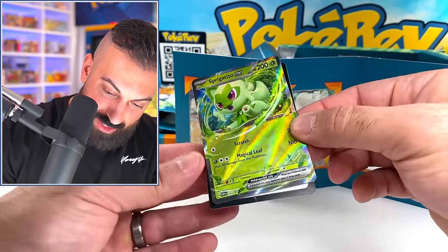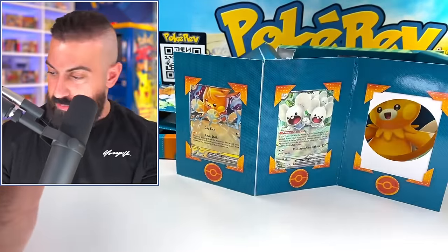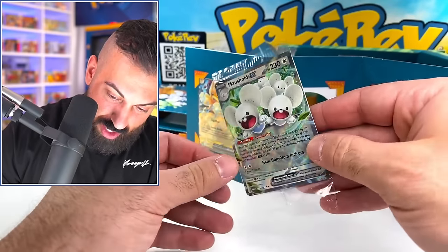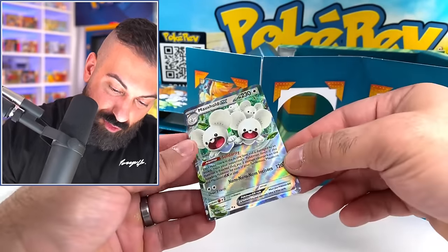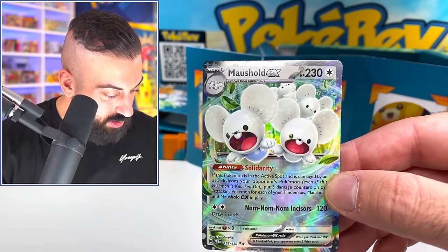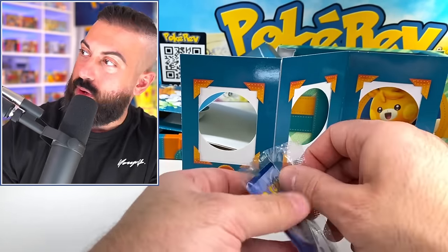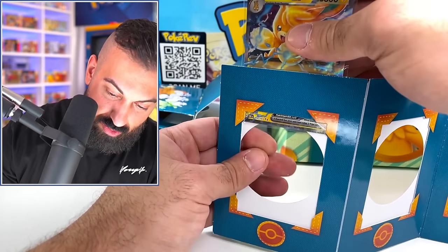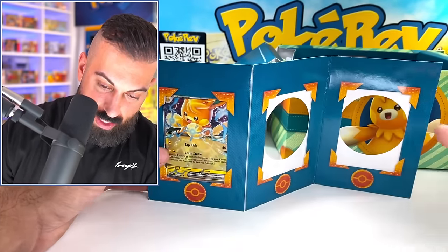So we have this Sprigatito EX, and then there's a code card for the Paldea Adventure Chest. I'm gonna put this in a sleeve and we're gonna see if we can put these back into the frame. That's how it comes out — it pops up like this. So there's going to be one code card, and these are all sealed promo cards in the frame, which is interesting. This one is not a Blackstar promo, but this one is, which makes things even more confusing. And then our last one here — Palmont EX. We'll put them all back in the frame and see what else is inside this chest.